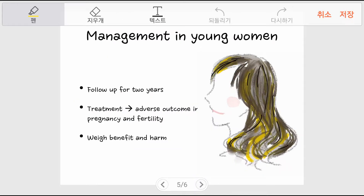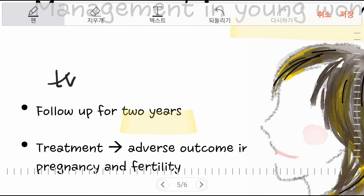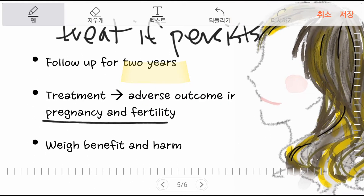In the case of young women — for example, those in their early 20s or younger — an option is to follow up for up to 24 months and treat only if the HSIL persists for more than two years. This is because treatment may result in adverse outcomes in pregnancy and fertility.